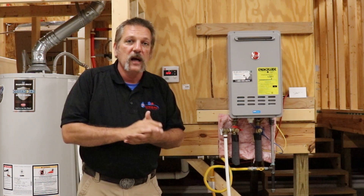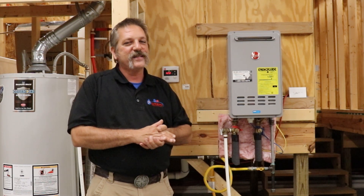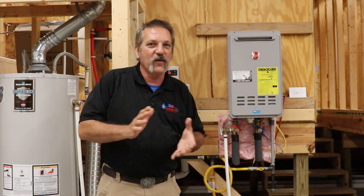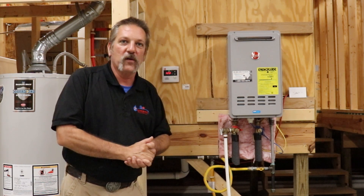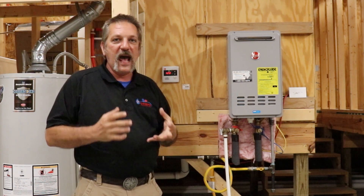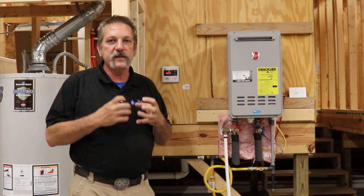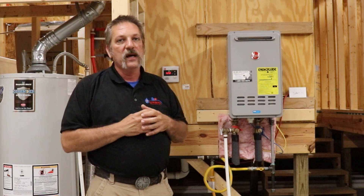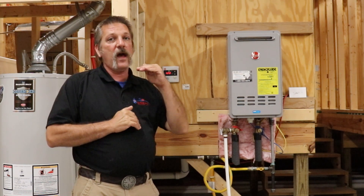I've had people call and say it takes forever, and when I ask how long, they say about 20 seconds. Twenty seconds is nothing when you're talking about the hydrodynamic world of plumbing — the water has to physically travel down the pipes, and 20-something seconds is pretty good. Now if we're over that three-minute mark, we might need to rethink some things.